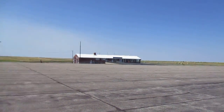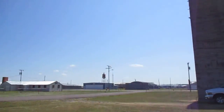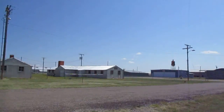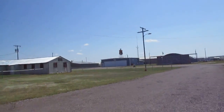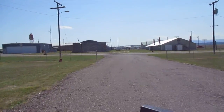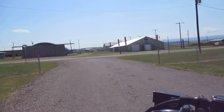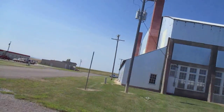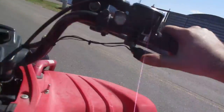This used to be a big bomber airfield back in the World War II era. They used to train bomber pilots here. Yeah, it was pretty cool. This whole airfield stretches that-a-way and all the way down here.